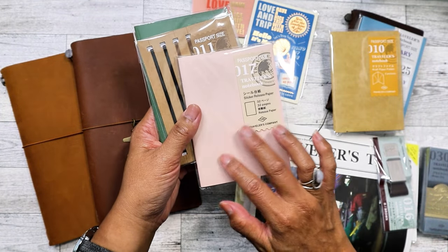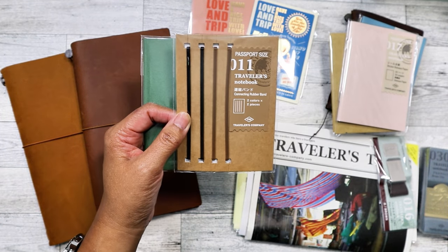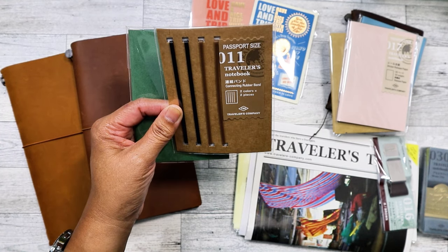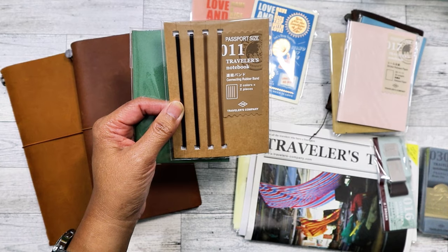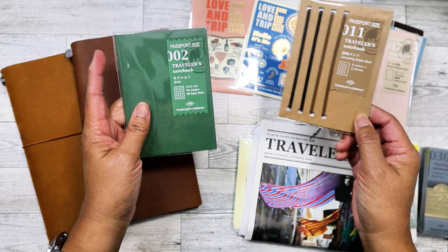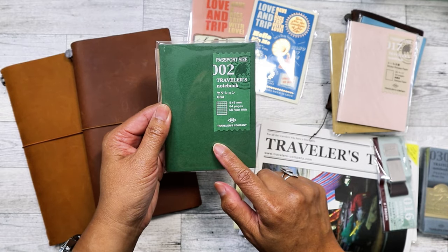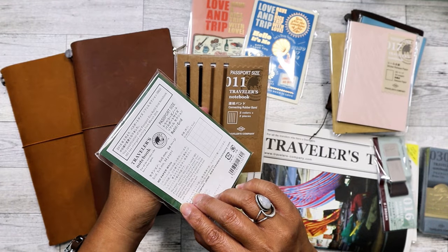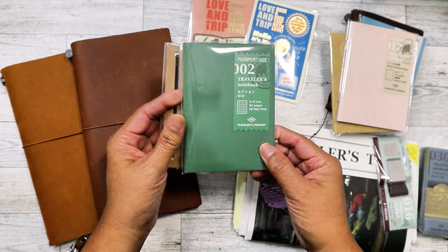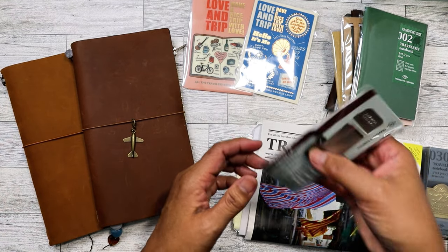I went ahead and picked up the connecting rubber bands. I have elastic string I could use, but I wanted to keep everything uniform. This is my first time getting them for the passport. I also got one grid insert — I like that it's green because it'll look really nice with the brown.